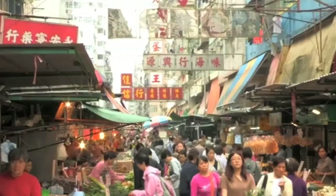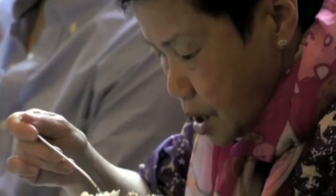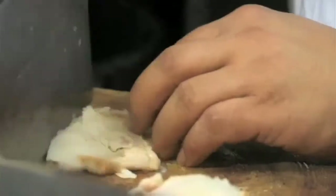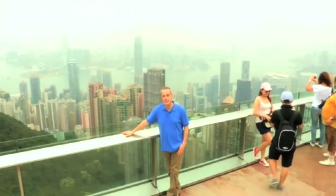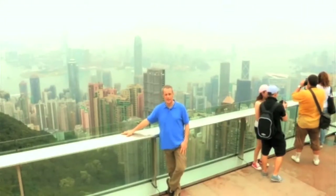Cantonese style dishes are top of the menu for the seven million local Hong Kongers. And amongst all the hustle and bustle, wherever you turn, you'll find a melting pot of flavours just waiting to be tasted. And that's exactly why I've come here — to sample outstanding menus and to discover just how much Hong Kong foodie influence will eat back home.